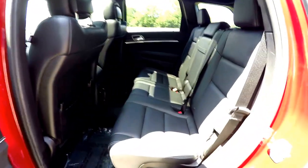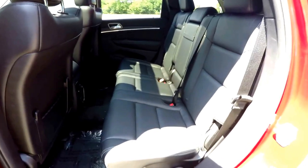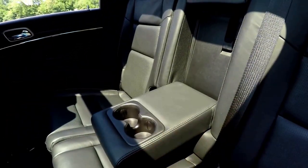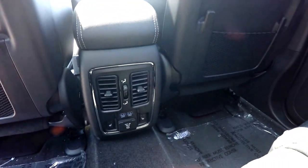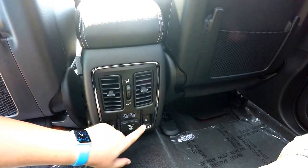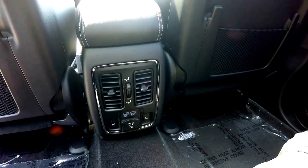Taking a look at the rear seat, it does seat three across with a 60-40 split folding seat design and reclining seat backs. The perforated leather continues, as well as the accent stitching. You do have a full fold-down center armrest with integrated cup holders. Rear seat passengers also have their own positional air vents with panel distribution, twin USB charge ports, heated seat controls, and a 115-volt 150-watt household-style AC outlet.